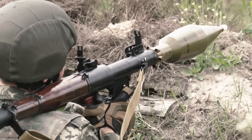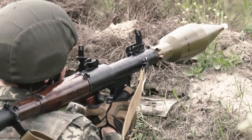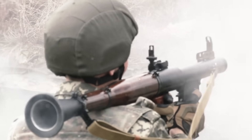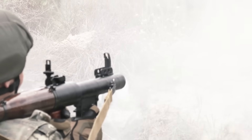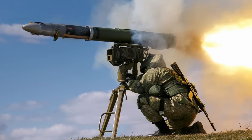If you've ever watched a war movie, you've probably seen the tense moment. A soldier takes aim, fires a sleek projectile, and seconds later — boom! An enemy tank is reduced to a smoking wreck. That, right there, is the power of an anti-tank missile.